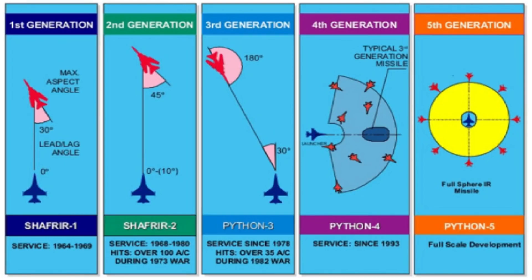Second generation missiles continued to attack only from behind enemy planes, but were already able to lock on to targets with their engine nozzles positioned at up to 45 degrees in relation to the nose of the launching fighter, which slightly reduced the chance of a maneuver capable of breaking the missile's lock.